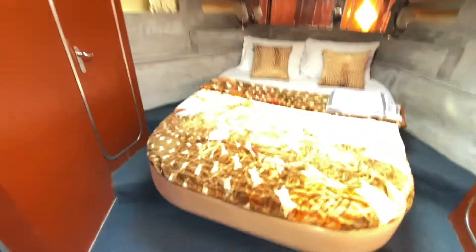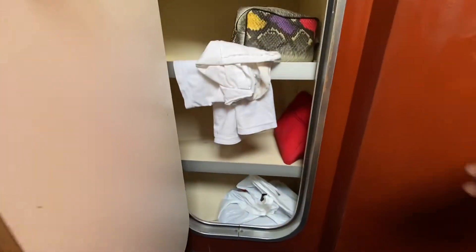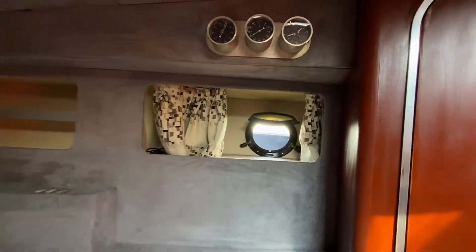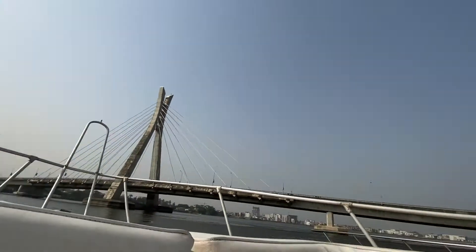And then we have the big master bedroom. This is another restroom for the master bedroom. There's a wardrobe for your clothes inside the master bedroom, another shelf for your clothing. This is heated so you won't get hot when you're in here. There's also an opening so you can look outside.